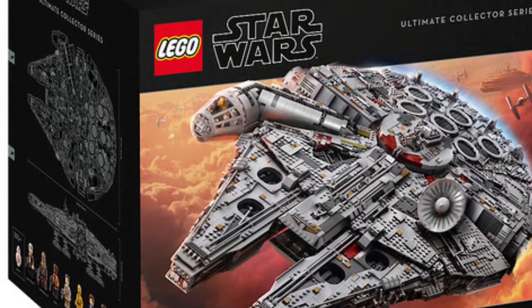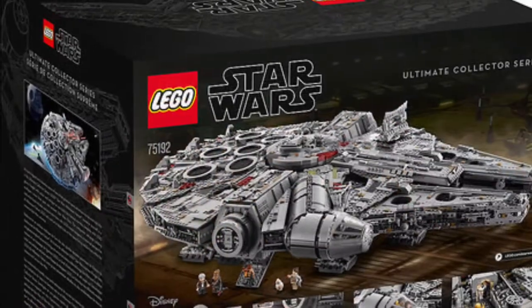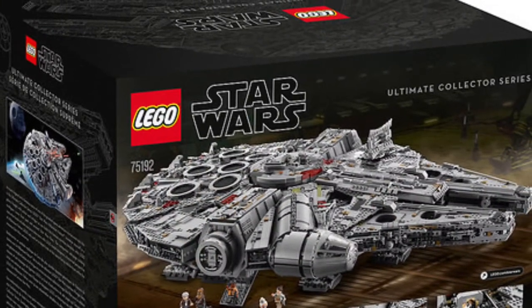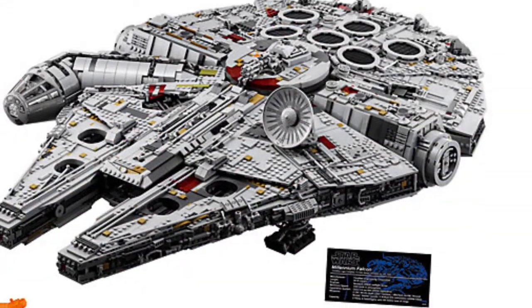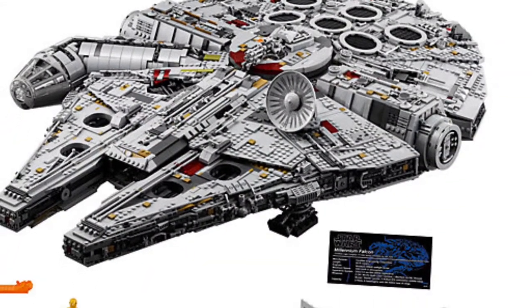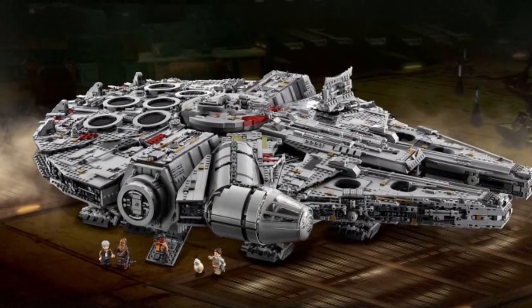On October the 1st, 2017, at 4am in the morning, I set out to try and purchase one of the new Star Wars LEGO Millennium Falcons. I lined up early in the morning with a lot of other people who were keen to get it, as you can see from the photo here. Forward now to February 2018 — I've been successful, and here it is.